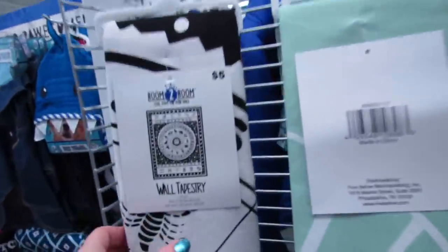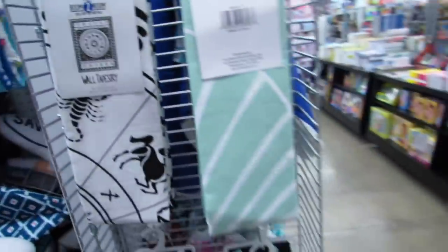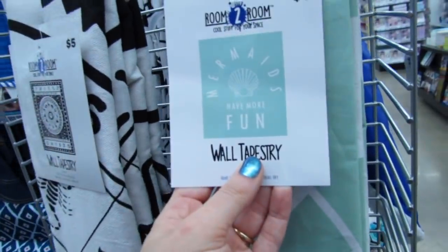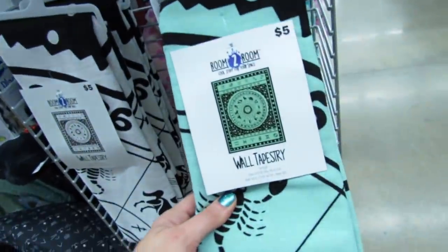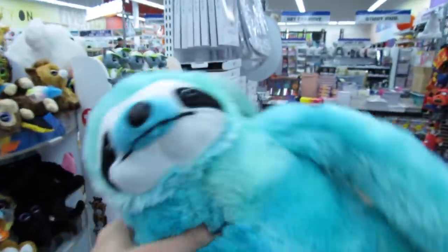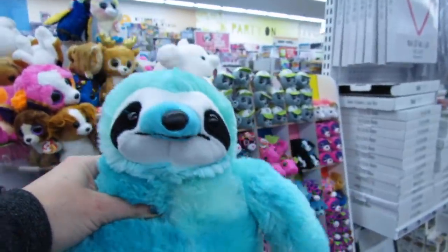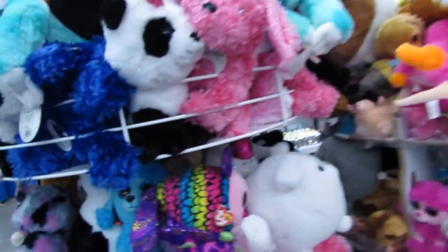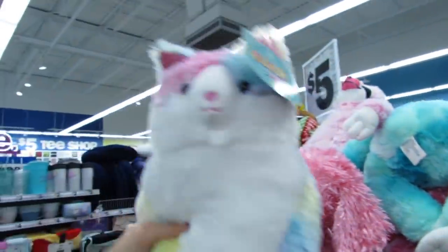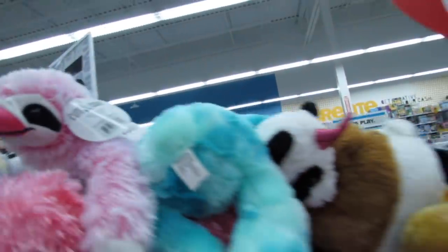They have some new wall tapestries — those are $5. They also have this one, it says 'Mermaids have more fun.' Look at the new sloth — he is so cute. I really, really love the colors. They have lots of new plushies for Christmas: the kitty, they even have a pink sloth — I love him.